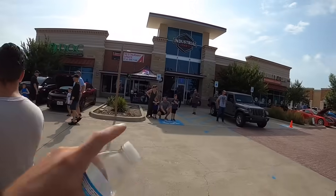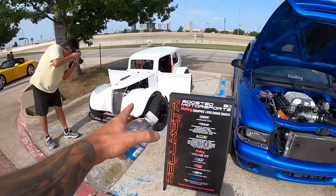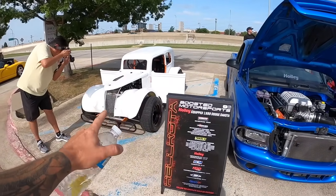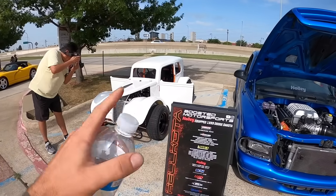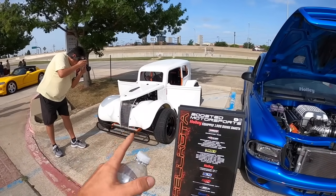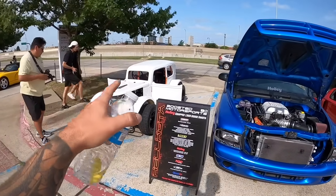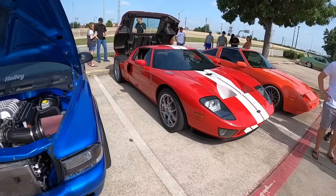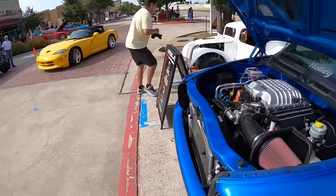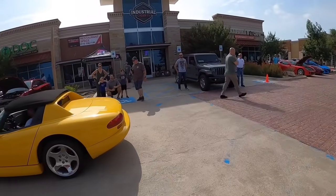We're out here at Industrial Cigar Co. with the Helcota lined up. I'll show you guys some of these cars. This is Jason's — I can't remember the name of it but this thing looks crazy. You've probably seen him on the channel before; he has that huge single turbo single cab 4x10 RAM. He picked up this thing a little while ago. I'm going to get inside and have him talk more about the details shortly.